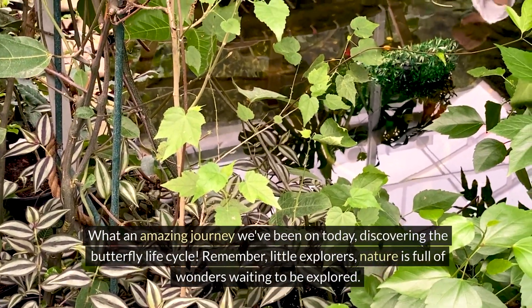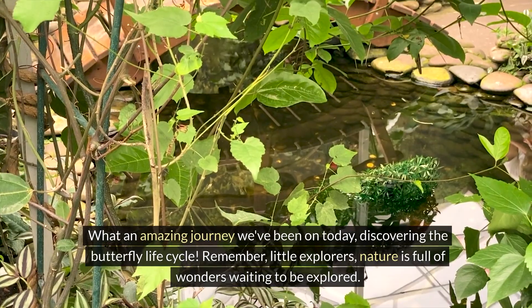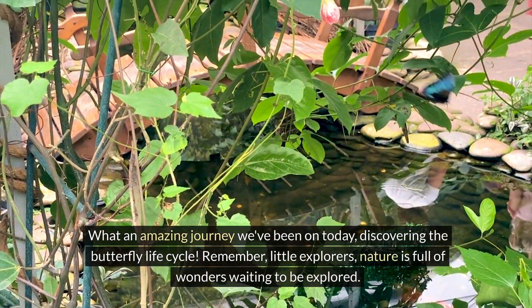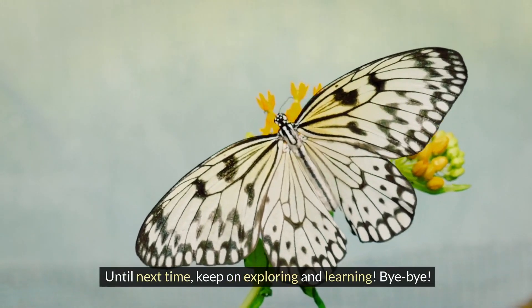What an amazing journey we've been on today, discovering the butterfly life cycle. Remember, little explorers, nature is full of wonders waiting to be explored. Until next time, keep on exploring and learning. Bye-bye!